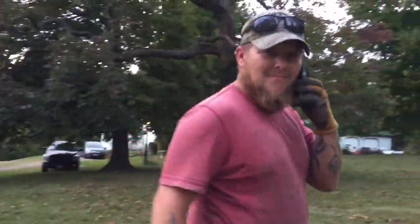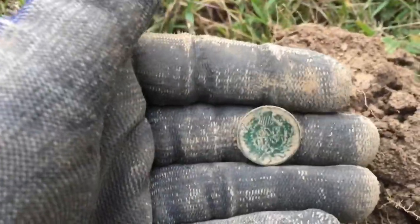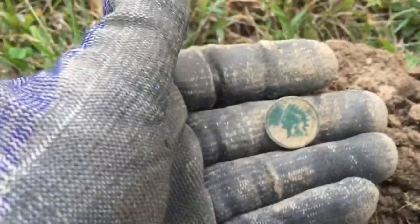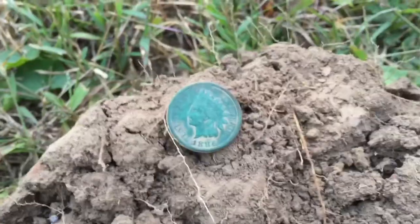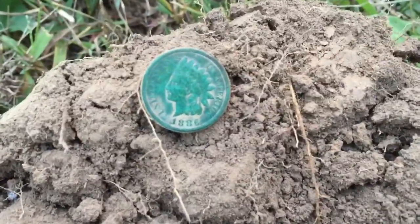Got me another signal here on the bank by the driveway — 19-20 signal, pretty deep. Another greenie — beautiful green coin, Indian head penny. Let me wipe this off and get the date. Got her cleaned up enough: 1886 Indian head penny. Any day I find an Indian I'm happy — beautiful patina on these bad boys.